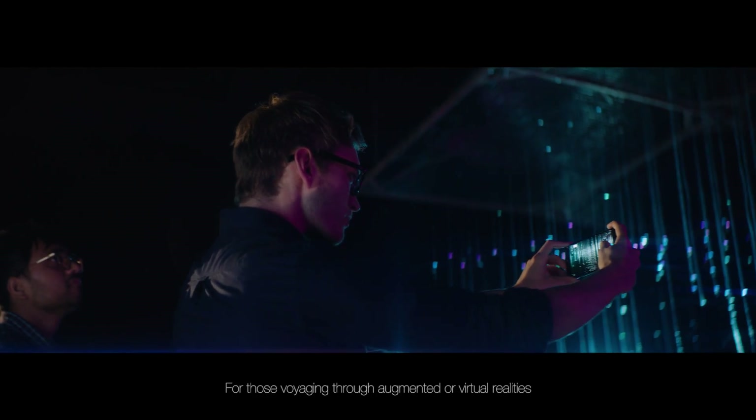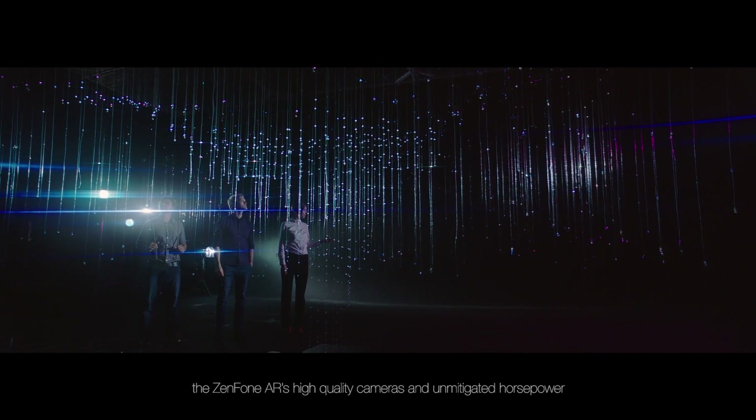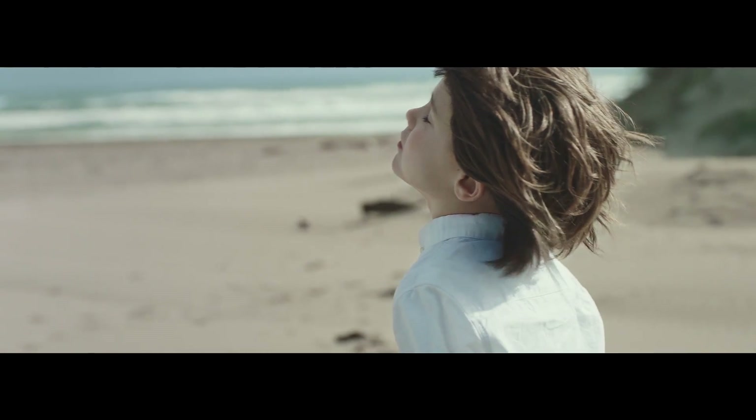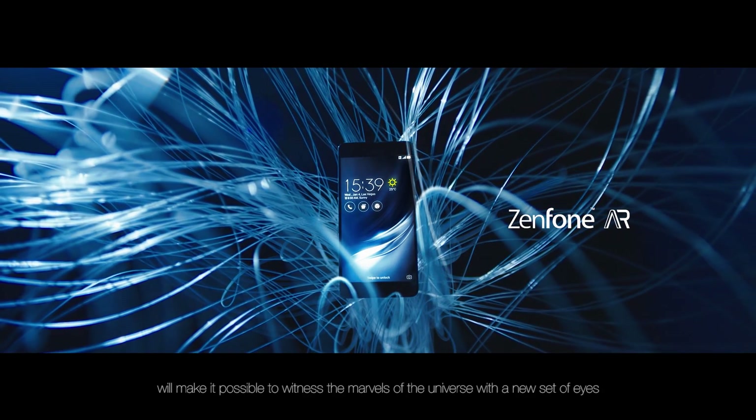For those voyaging through augmented or virtual realities, the Zenfone AR's high quality cameras and unmitigated horsepower will make it possible to witness the marvels of the universe with a new set of eyes.